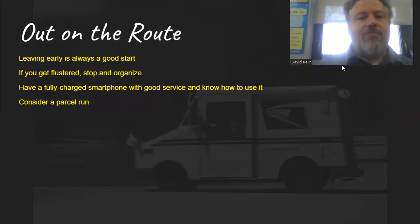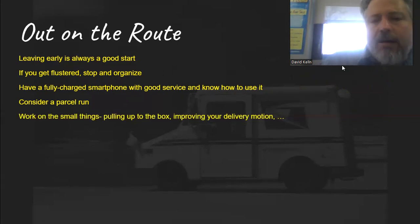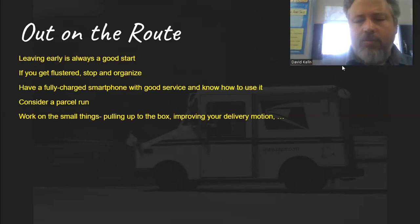Consider a parcel run. If you've got a lot of big, wonky packages, maybe run those out before you do the rest so you're not tripping over them all day. Work on small things like pulling up to the box and improving your delivery motion — just get a little bit faster and smoother at each mailbox. Have the mail ready, be quick about putting it in, try to do it all in one motion. Think about it: if you have 600 boxes and you save one second at every box, that's 10 minutes off your route.